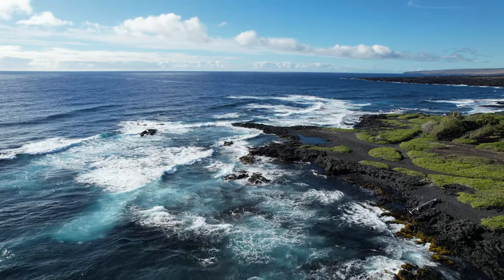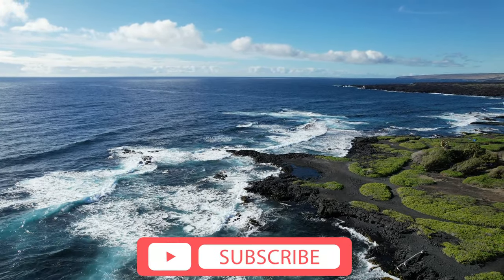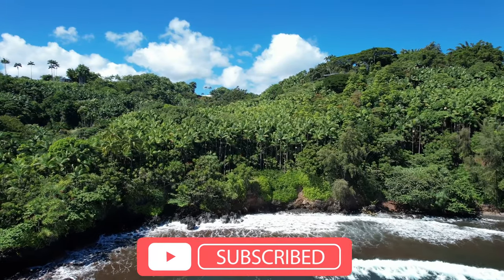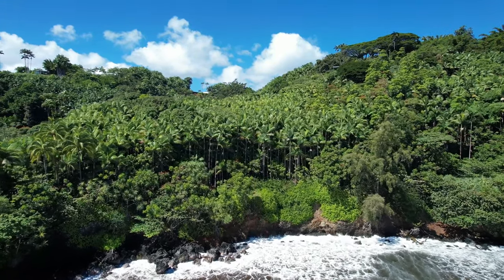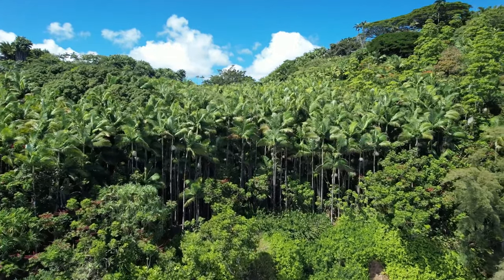If you find this video helpful, be sure to give it a like. And if you want to see more videos like this, hit that subscribe button. Our subscribers help shape our future adventures. If you stick around until the end of the video, we'll discuss our favorite things about our trip to the Big Island.